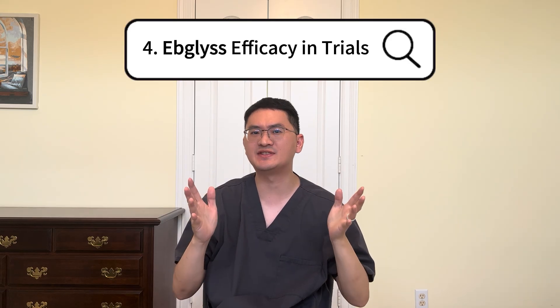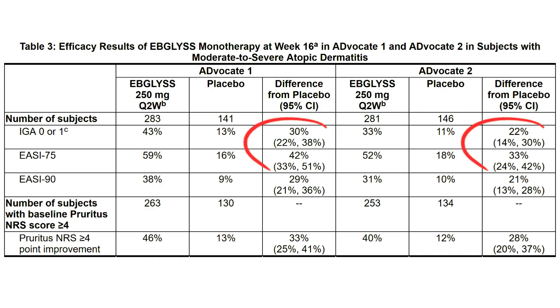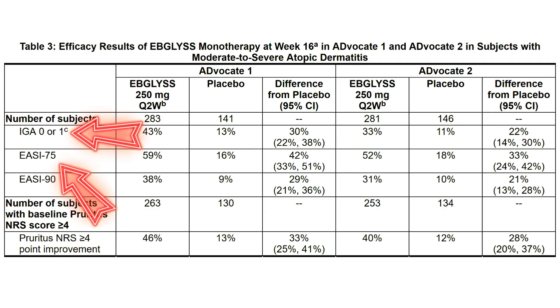Fourth, how effective is it? This is one of the most common questions I get about Epilus, especially since there are other biologics also targeting interleukin-4 and interleukin-13. So how does a selective interleukin-13 blocker like Epilus compare? In the Epilus 1 and Epilus 2 phase 3 clinical trials, Epilus achieved impressive results. A significant number of patients achieved clear or almost clear skin based on IGA scores, as well as EASI-75, which represents a 75% reduction in eczema area and severity.